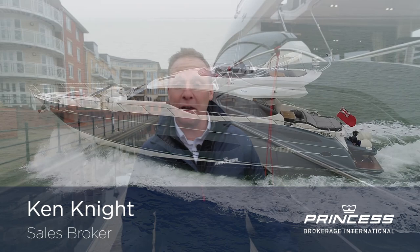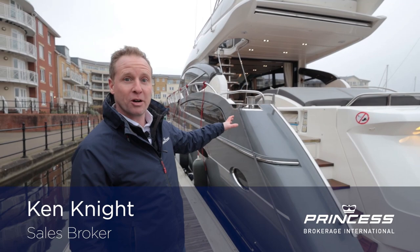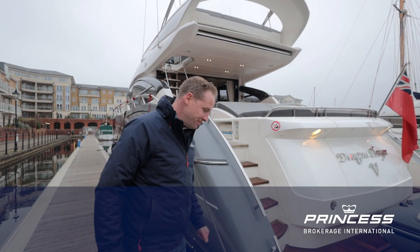Hello, my name is Ken Knight. I'm from Princess Brokerage International. We're here on quite a crisp day in Eastbourne, Sovereign Harbour, and we're here today to look at the really impressive S72 Dragonslayer 5. I'd love to show you around.